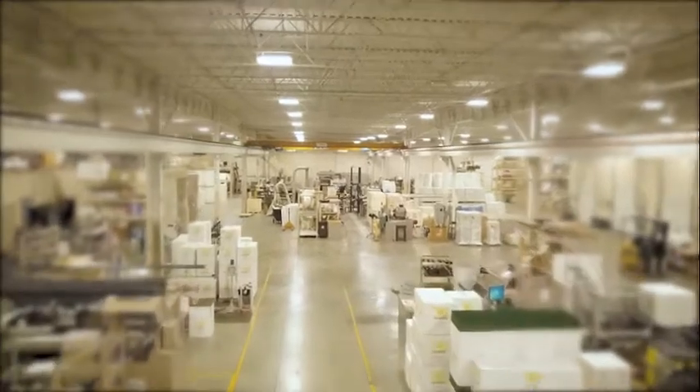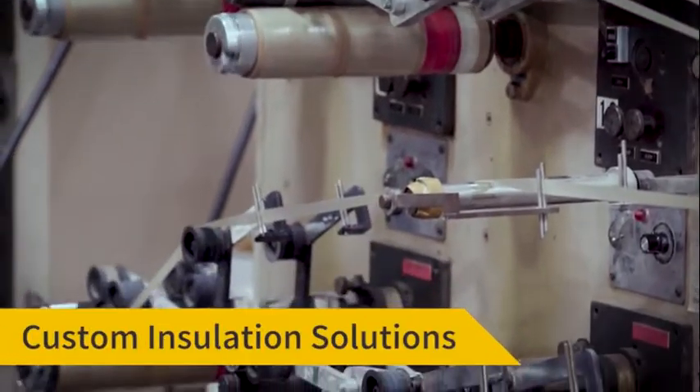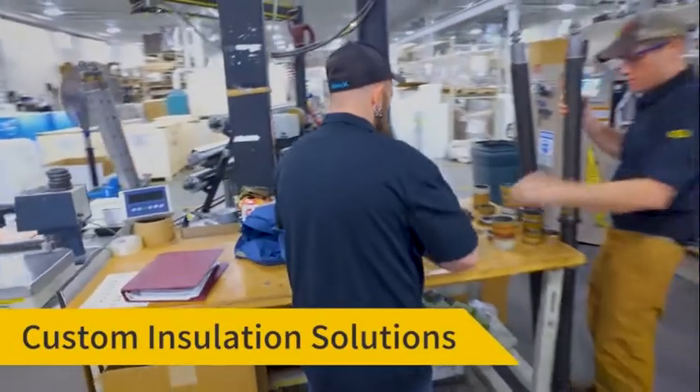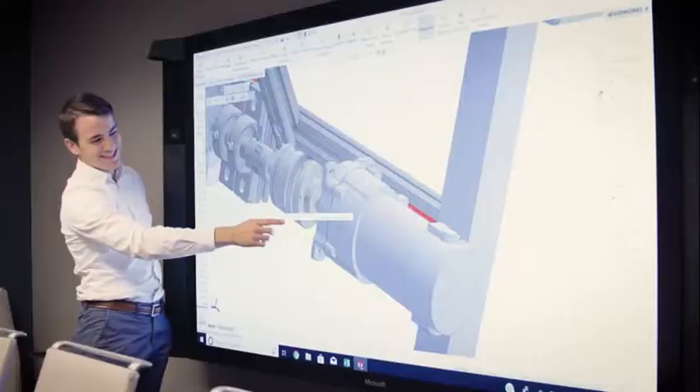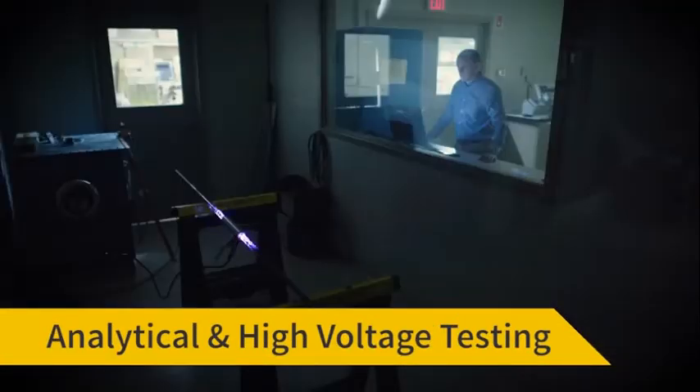ElectroLock is an installation materials company. Customers, even the largest manufacturers of power equipment, turned to ElectroLock because of our broad breadth of experience in a wide variety of markets, from large motors and generators to wire and cable, batteries, electric vehicles, and on.